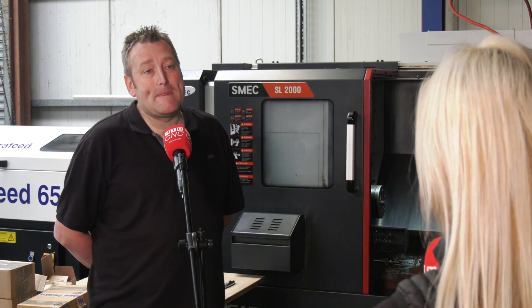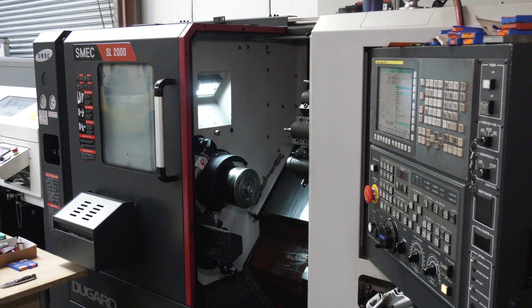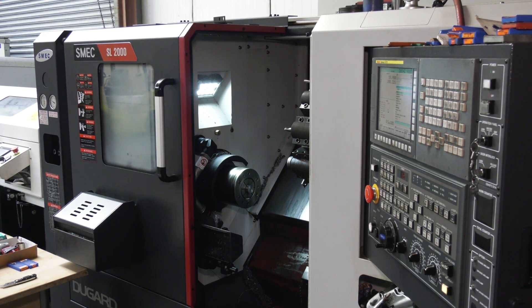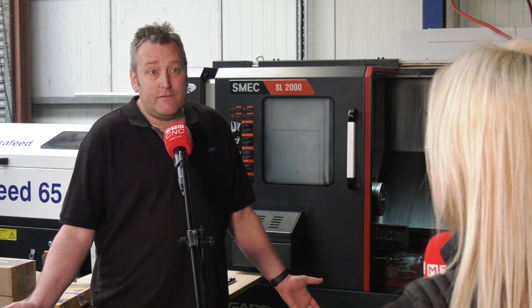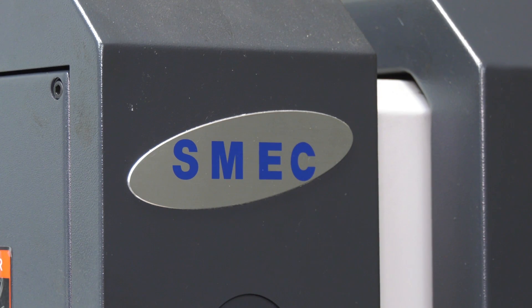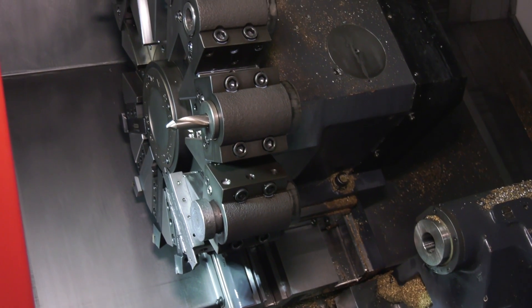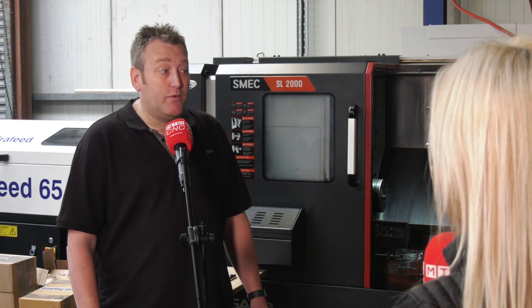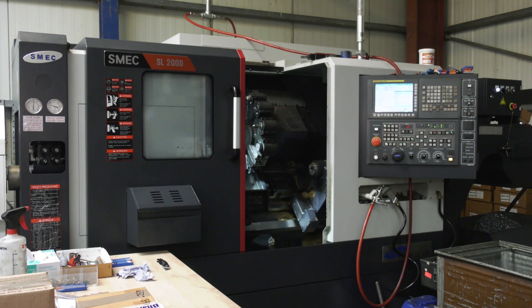Let's talk about the Schmeck machine and that purchase. Why did you choose to invest in this particular range? You've got some Dugard sliding head lathes — so what about this purchase? I spoke to engineers who I've become friends with over the years and asked them what machines are good. They gave me a range but actually said the Schmeck — they said it just never goes wrong. When you're running a company you don't want them to go wrong, you just want reliability. I've had it two and a half years and it's never missed a beat. It's a good machine.